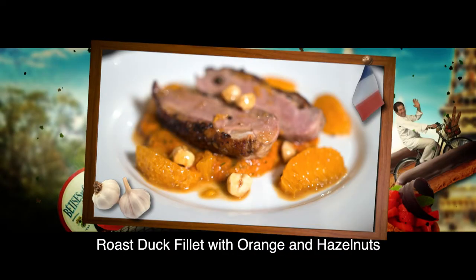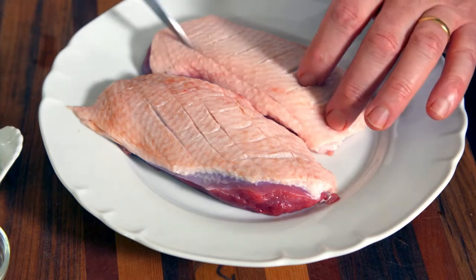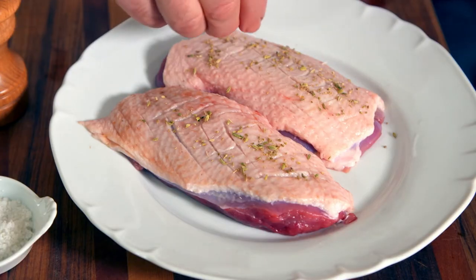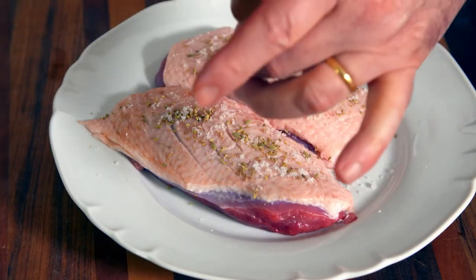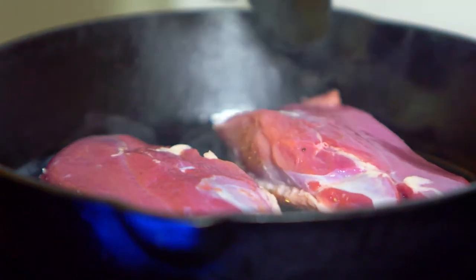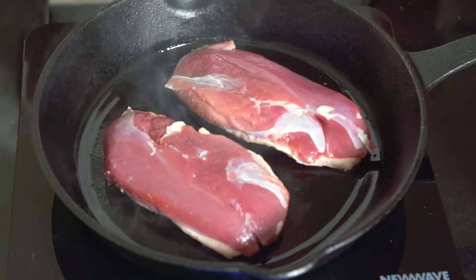This modern version of canard à l'orange is very easy to make. I first score the skin of two duck fillets and season with fennel seeds, sea salt and pepper.